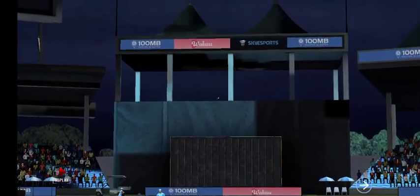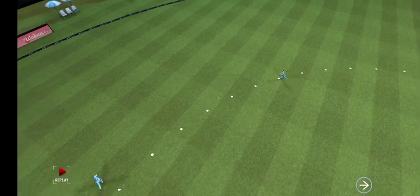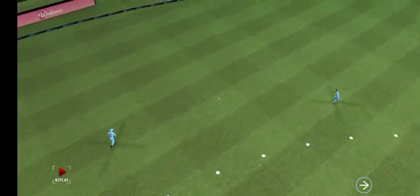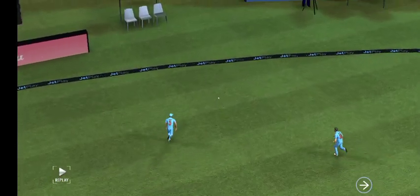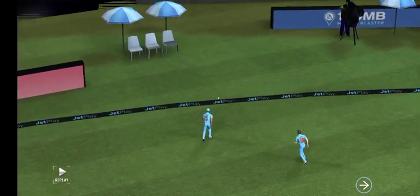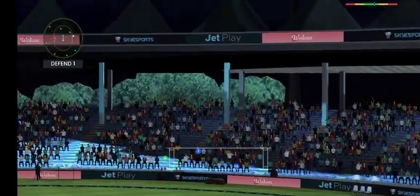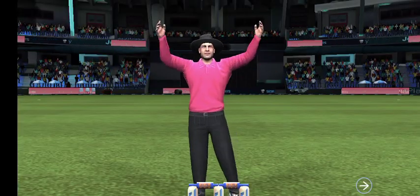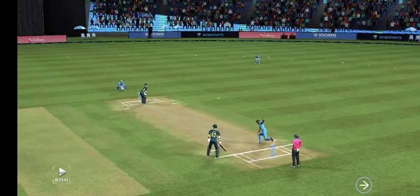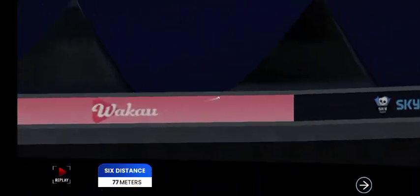Marvellous performance, he's an improved player now. You make a mistake, you pay the price. Excellent shot — right out of the middle of the bat, he's made that look very easy.